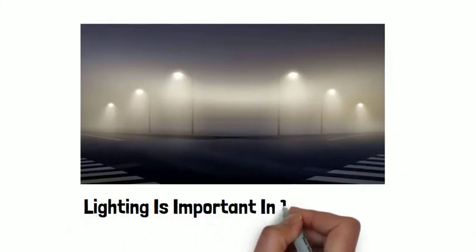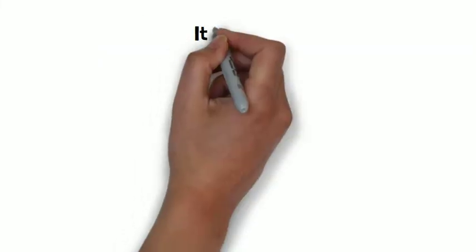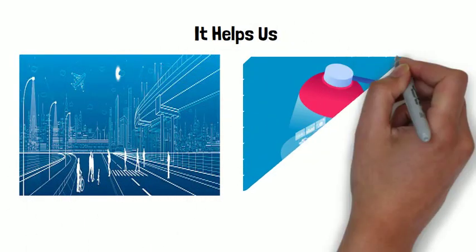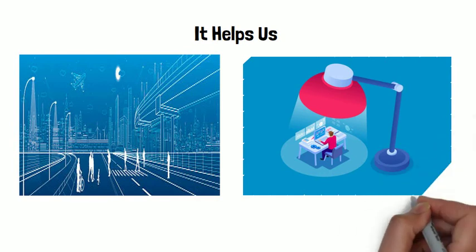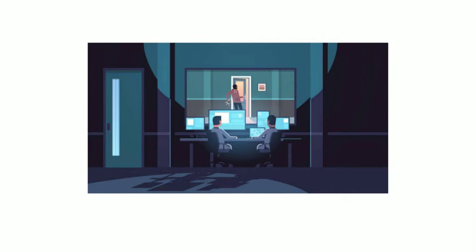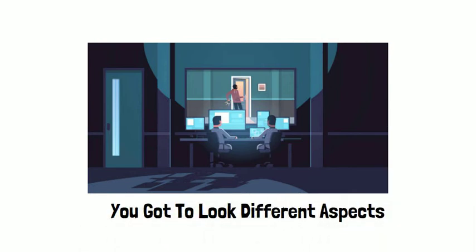Everyone knows that lighting is important at nighttime because it helps us see things that we cannot see, and it also helps us do activities which are helpful. But do you know that when you apply lighting for security purposes, you have to look at different aspects.